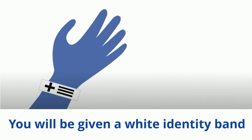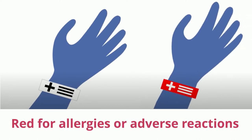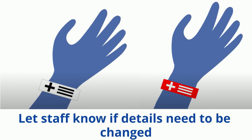In hospital, you will be given a white armband with your details on it. This band will be red if you have any known allergies or reactions. Let staff know if any information about you needs to be changed.